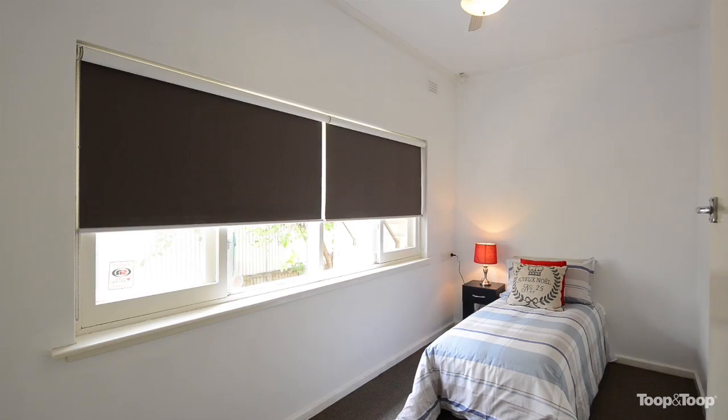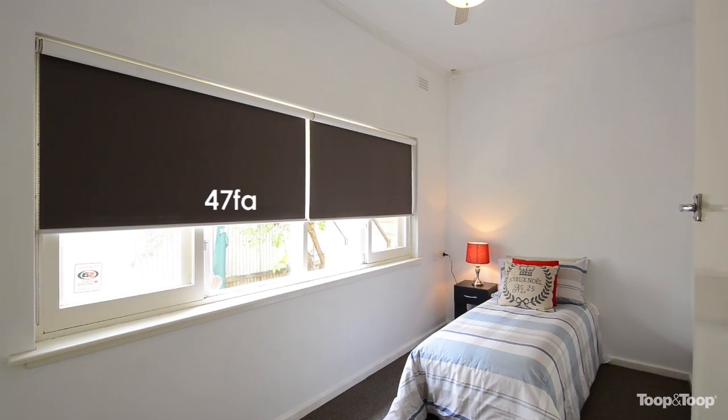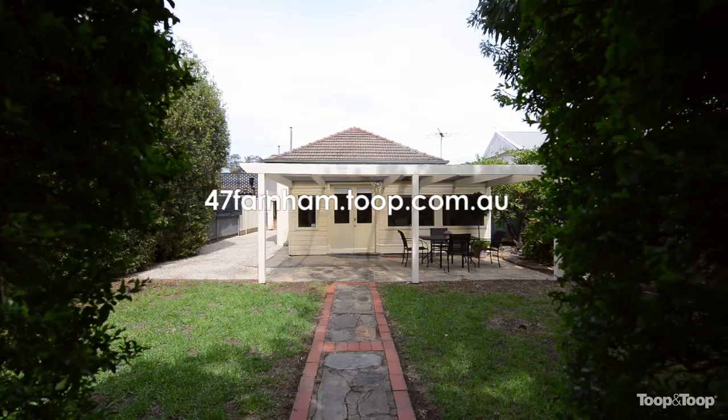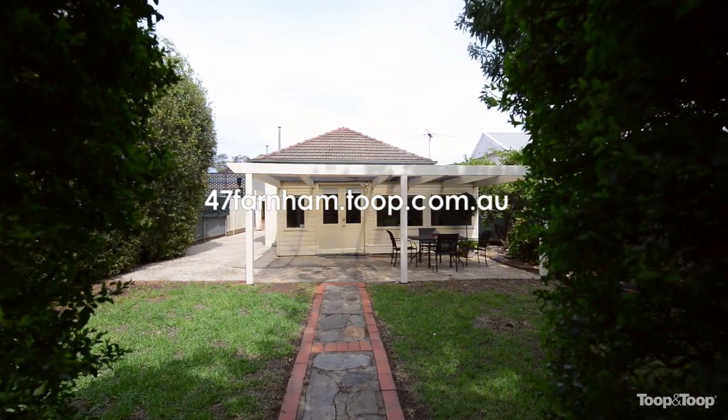For further information please go online and look at 47farnham.toop.com.au, or alternatively I'll look forward to meeting you at one of our upcoming open houses.